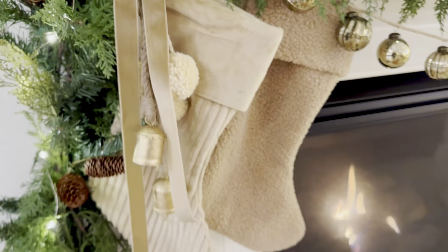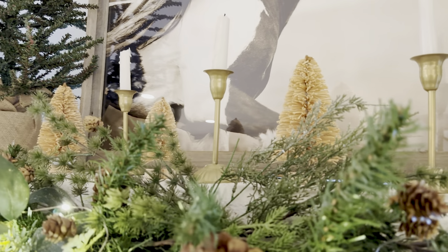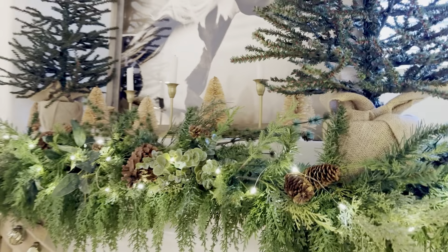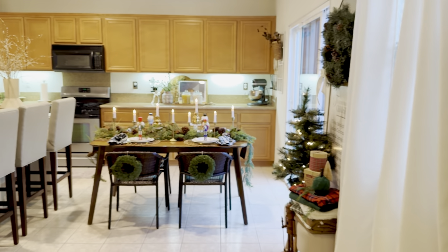I have candlesticks here — I can light those so you guys can see how pretty they look against the frame. I have bottle brush trees from Target layered there as well. And if you do real candles like I do, always make sure you're in the room when you light them — I've had an incident before where I stepped out and they were still lit. Always stay nearby.